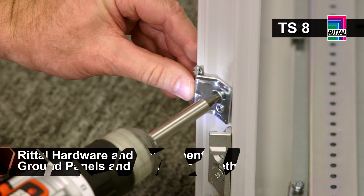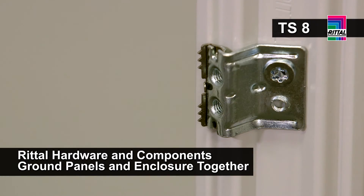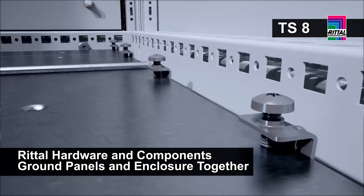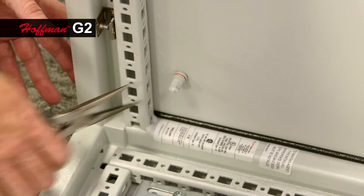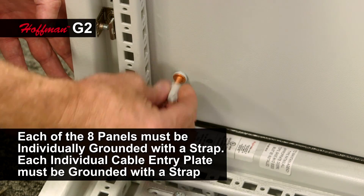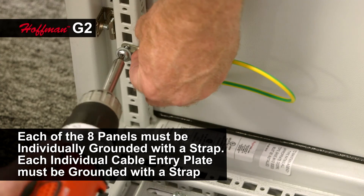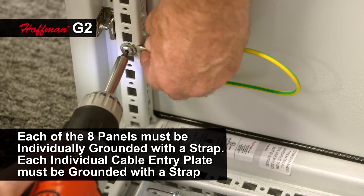One of the most important concerns for customers is safety, achieved through best practices and proper bonding and grounding of electrical enclosures. In the TS8, the standard mounting hardware with its grounding teeth provides bonding back to the frame. Even the cable entry plates are individually grounded back to the enclosure. With the G2, every individual panel — including each cable entry plate — has to have its own ground strap and associated hardware to provide the same protection level as the Rital TS8.